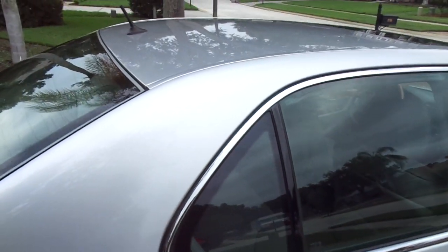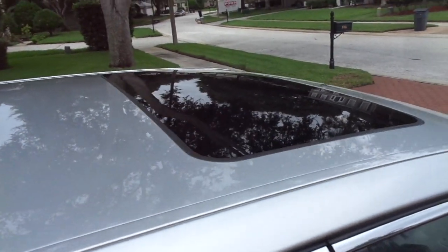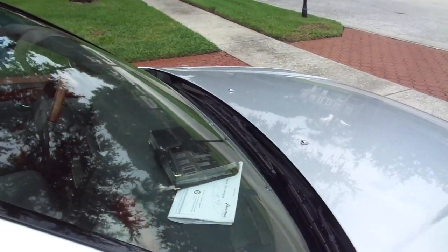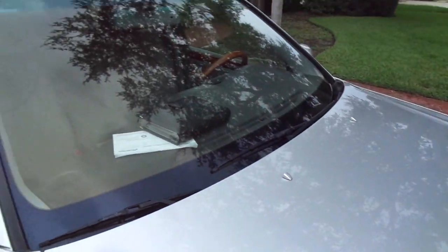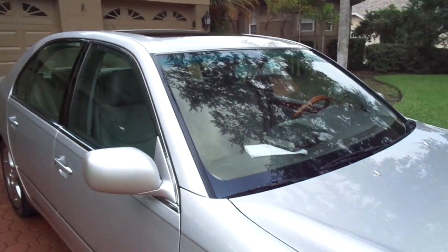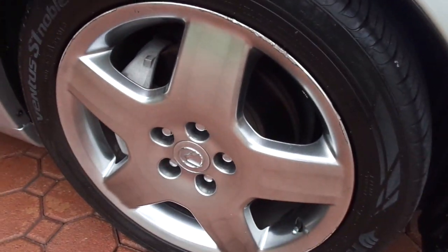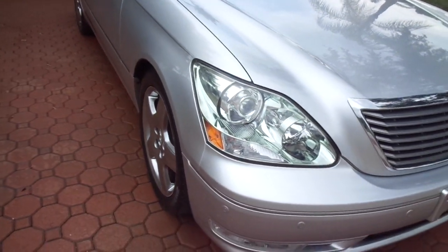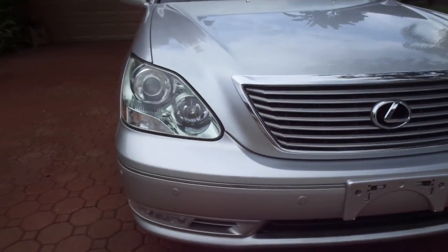On the clean AutoCheck it shows as a two-owner vehicle, which very well could have been the same owner — they just transferred the title to a Florida title once they got here. They were snowbirds from Missouri, elderly people. It looks to have always been garage kept, and folks it's as nice as you'll ever want to find one of these — elderly owned, in excellent condition.